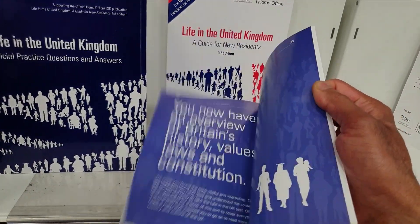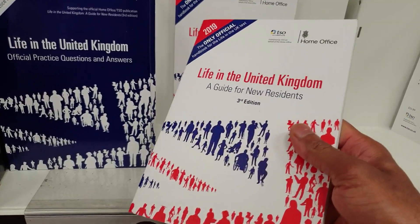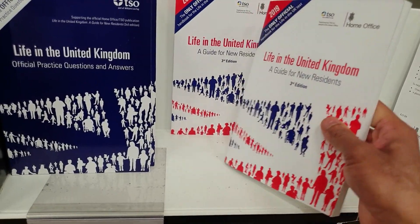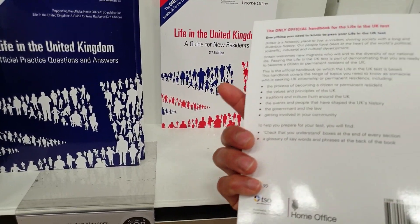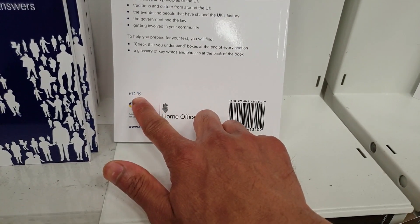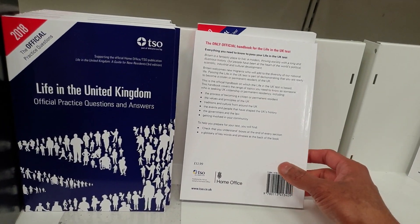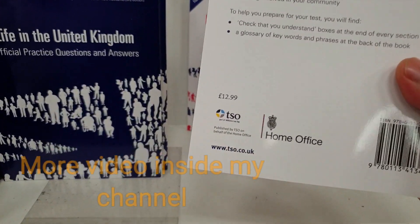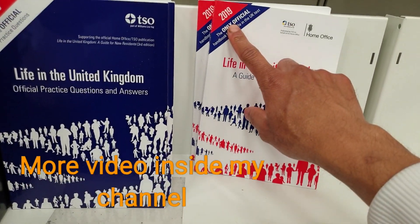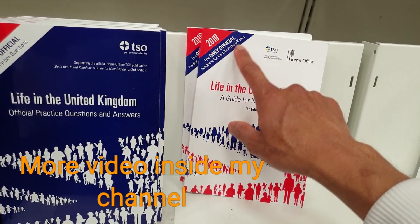You need to pass the Life in the UK test for indefinite leave to remain or naturalization. How much is the price? The Life in the UK book is only £12.99. So if you come to WH Smith you will find the book for £12.99 — the only official handbook, third edition 2019.